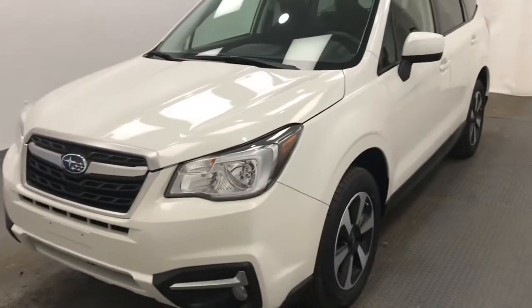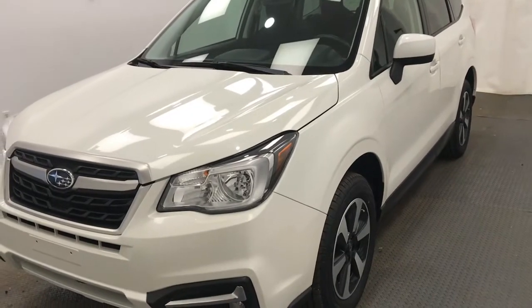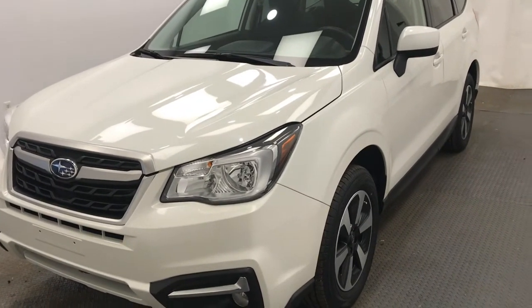Once again, this is stock number 187139, 2018 Subaru Forester Touring in white.